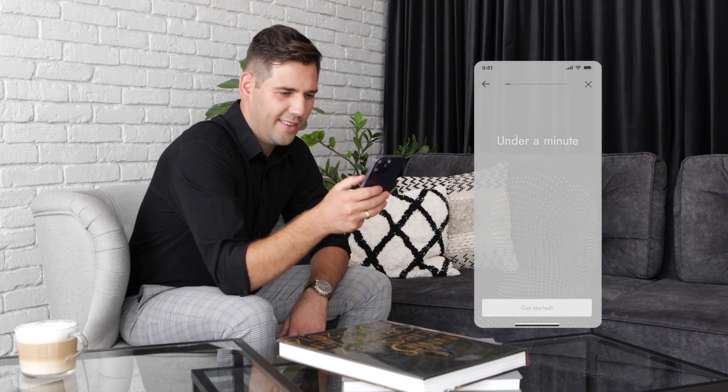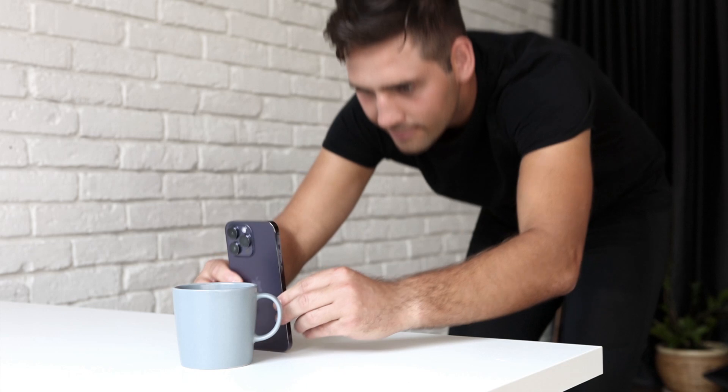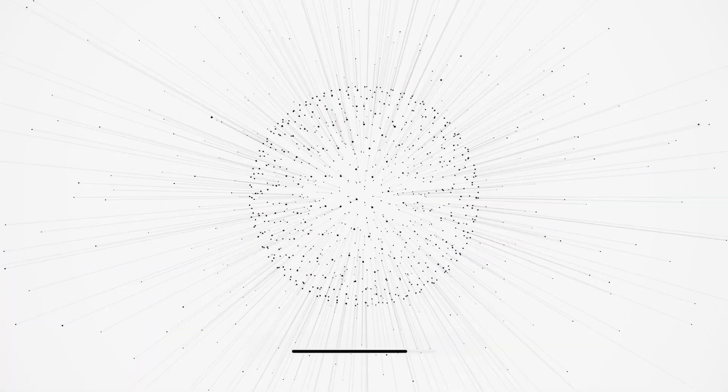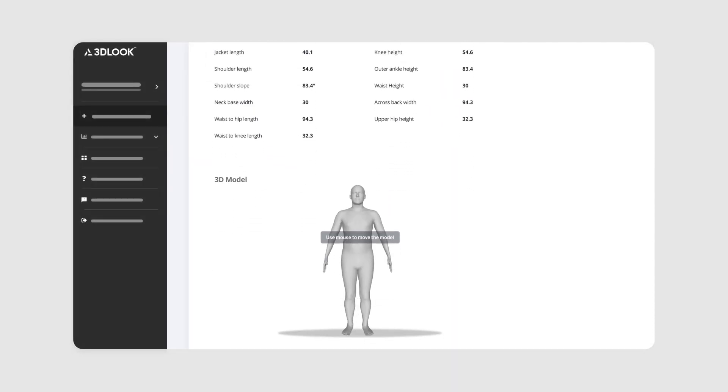Your customer simply taps the link on their phone, enters their gender, height, and weight, and chooses a mode. Then follows quick instructions and snaps a front and side photo. Just 30 seconds and Mobile Tailor instantly unlocks access to precise body profiles of your customers.